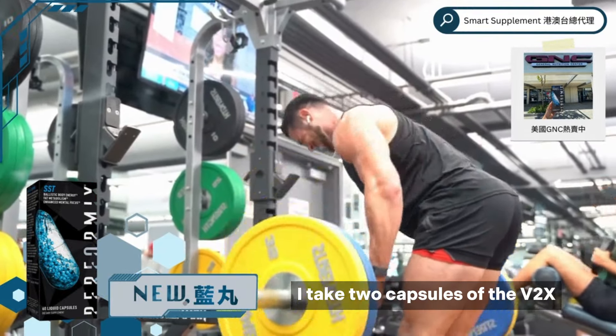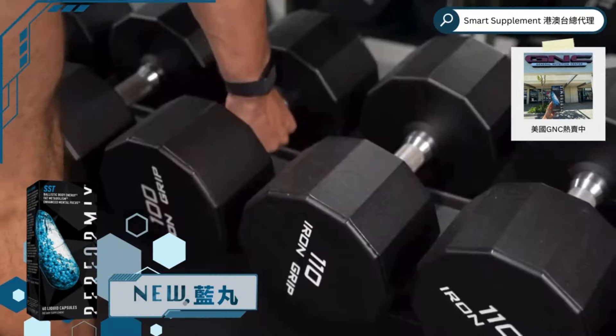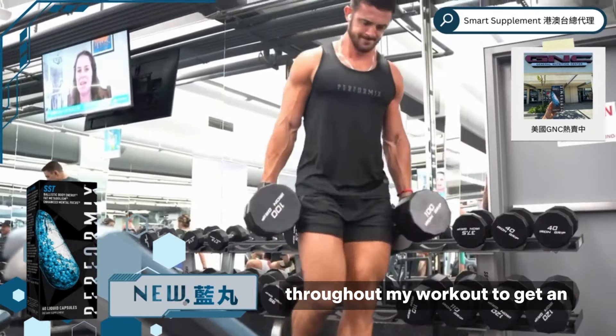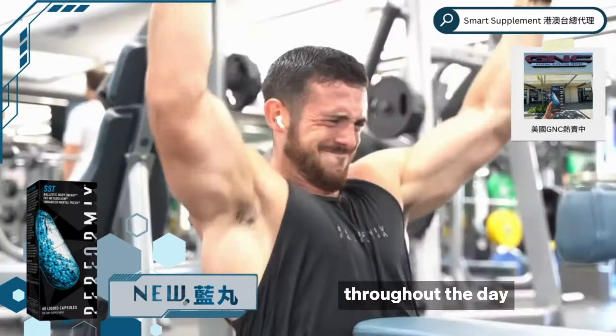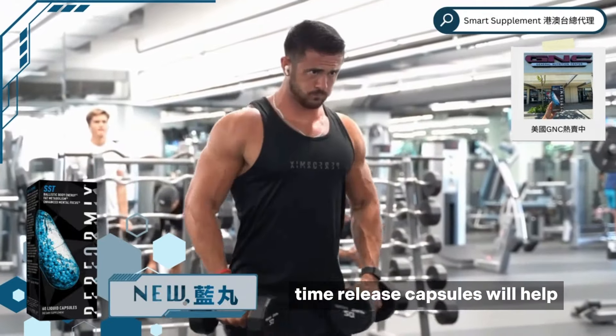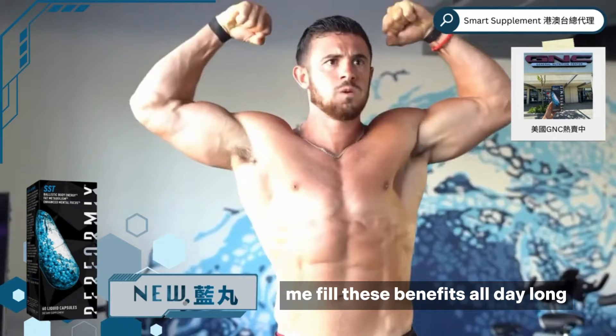For my pre-workout, I take two capsules of the V2X in the morning. I still feel the energy throughout my workout, get an intense mental focus, and still get the fat-burning benefits throughout the day. Because of its technology, timed-release capsules will help me feel these benefits all day long.